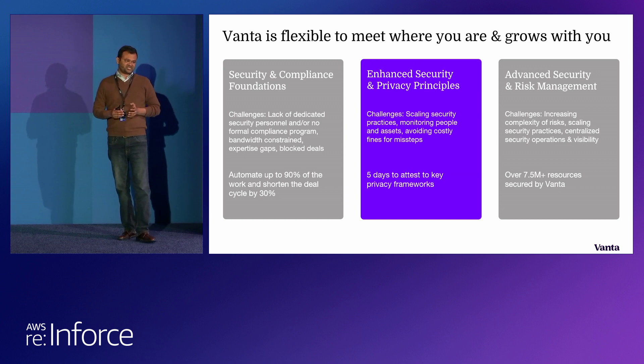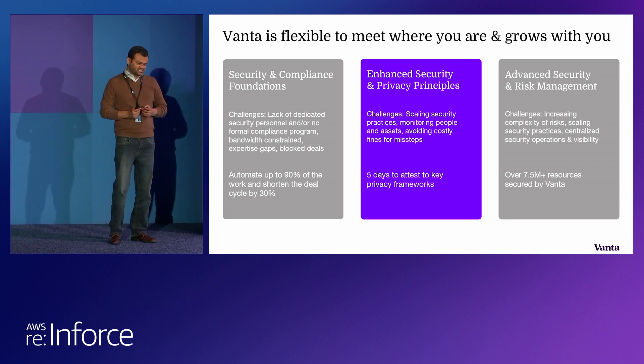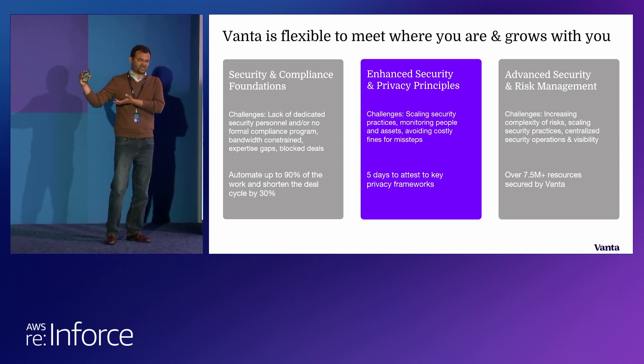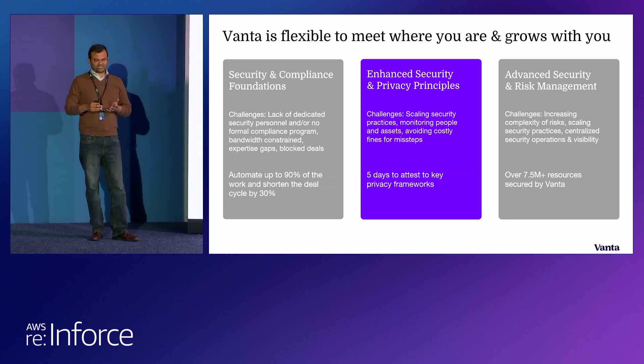The next bucket is more mature — you went through one compliance standard or one loop of the cycle, and now you want to do more because your business is growing, your customers are expecting more, and you have more at stake. This is where Vanta's flexibility and add-ons play a big role. Using the same system you've already configured and established connections with, you can start adding more compliance standards, and we'll remap and find the deltas to meet additional privacy standards. Looking at averages, we've seen customers finishing additional security standards in days rather than weeks and months, compared to starting from scratch and doing all that analysis manually using spreadsheets.